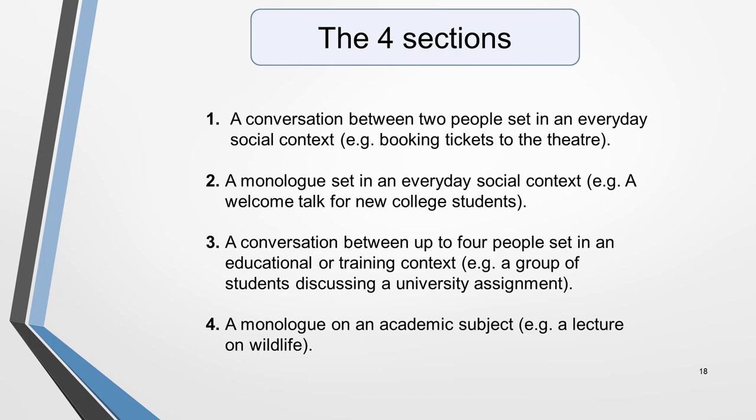The listening test has four sections. Section 1 is a conversation between two people set in an everyday social context, for example booking tickets to the theatre. Section 2 is a monologue, also set in an everyday social context, such as a welcome talk for new college students. Section 3 is a conversation between up to four people set in an educational or training context, for example a group of students discussing a university assignment. Section 4 is a monologue on an academic subject, such as a lecture on wildlife.